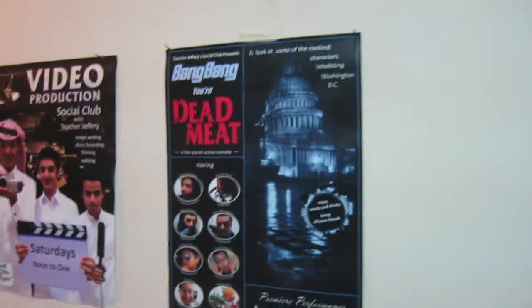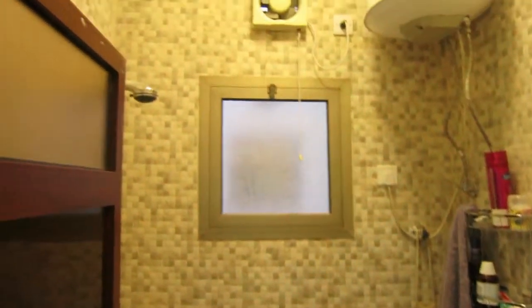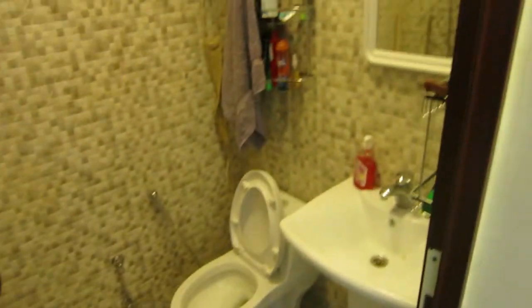Some posters for the movie I made. Okay, let's see. Here's the bathroom — got a shower over here, a sink, of course.